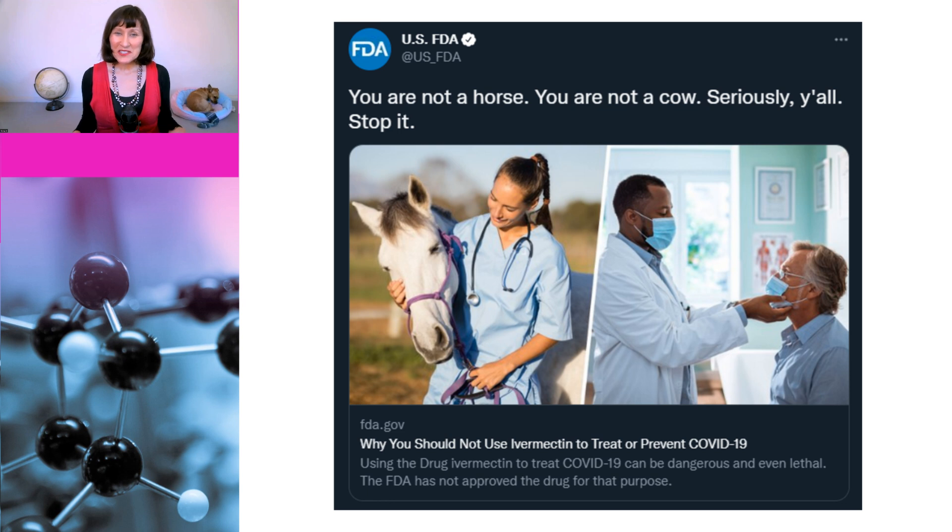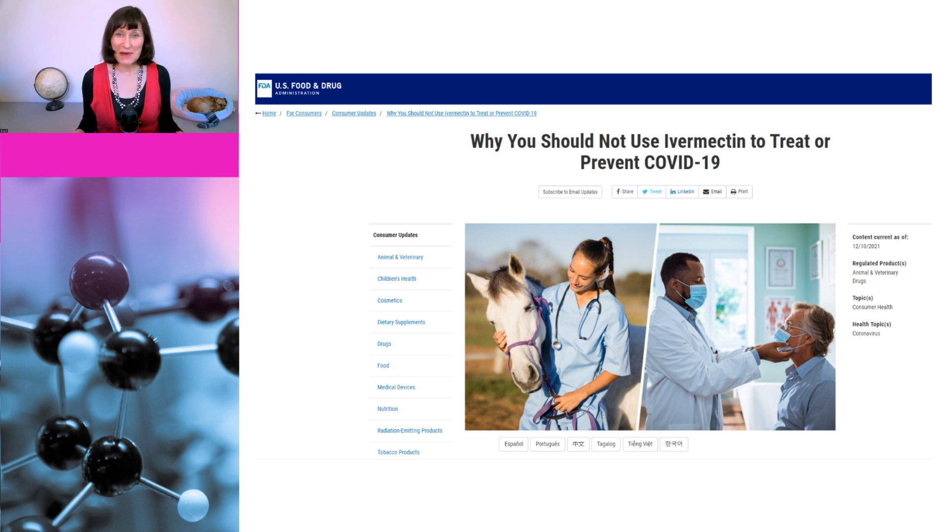So let's look at an example of this fallacy. Now, most people will be familiar with this tweet from last year by the FDA about ivermectin. They tweeted: "You are not a horse, you are not a cow. Seriously, y'all, stop it." And they linked to a page which explains why you shouldn't use ivermectin to treat or prevent COVID. This is the start of the FDA page, and it contains a number of legitimate reasons as to why you shouldn't use ivermectin to treat COVID. They also specifically look at ivermectin products that are made for animals, and rightly point out that products made for animals could contain ingredients that are not suitable for humans and therefore could be dangerous.